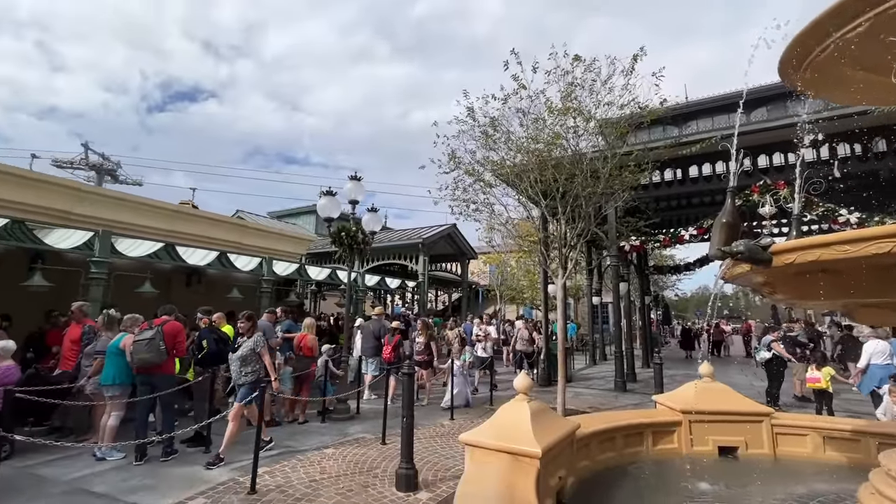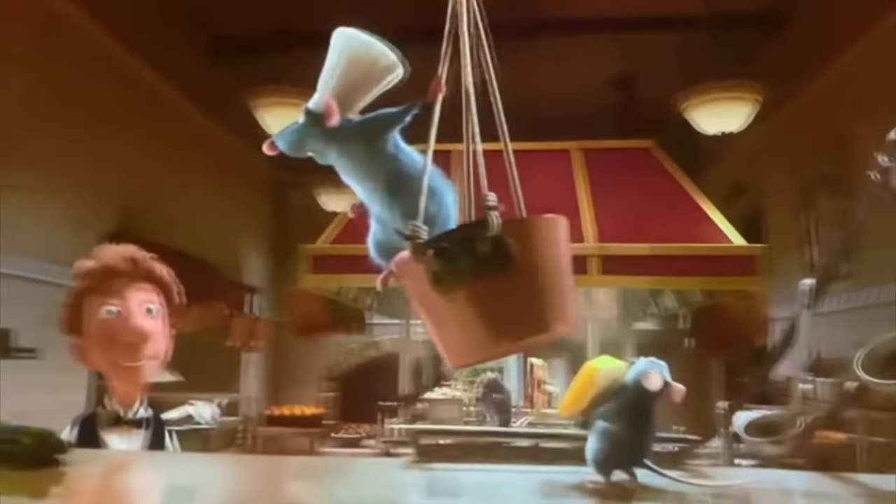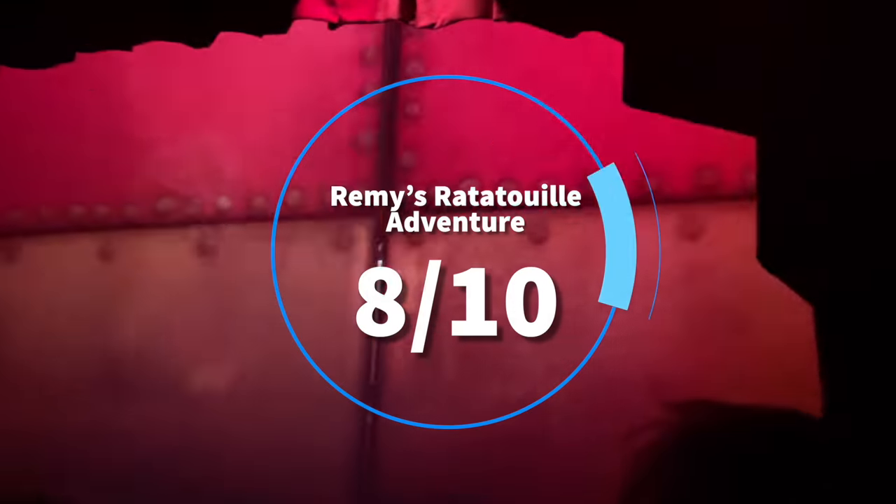Pros for Remy's Ratatouille Adventure: best for those looking for a dark ride the whole family can enjoy, great use of both screen technology and larger-than-life props, and it's still super cool in Walt Disney World to be riding those newfangled trackless rides. You've got trackless situations at Rise of the Resistance, Mickey and Minnie's Runaway Railway, and Remy. Cons: not best for those who don't want to wait forever for a rather short ride, and you're not going to find a lot of thrills attached to this ride. Overall, 8 out of 10.